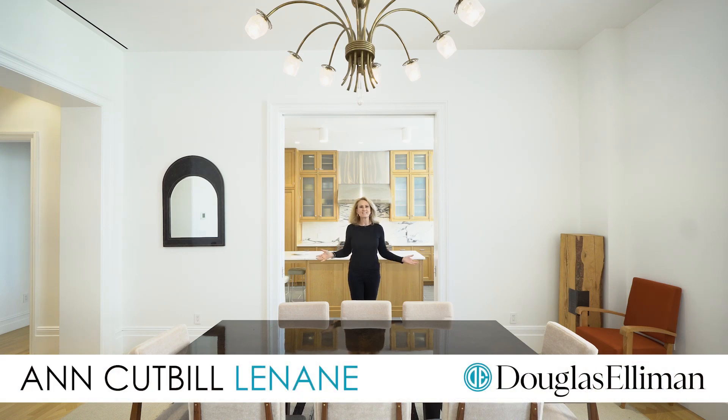Hi, I'm Ann Kappelein, a.k.a. Annie Gets It Done, and welcome to Apartment 4W, located here at 555 West End Avenue.